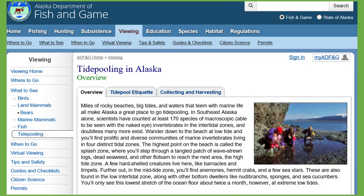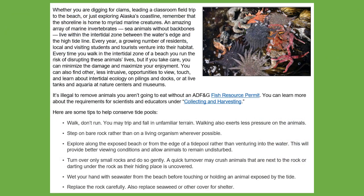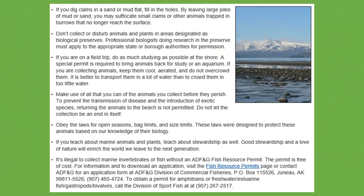There are usually two high and two low tides daily on the west coast. The times for highs and lows shift about 50 minutes later on subsequent days. This means if high tide is at 9 a.m. one day, it will be high at about 9:50 a.m. the next day, and around 10:40 a.m. the day after, and so on.